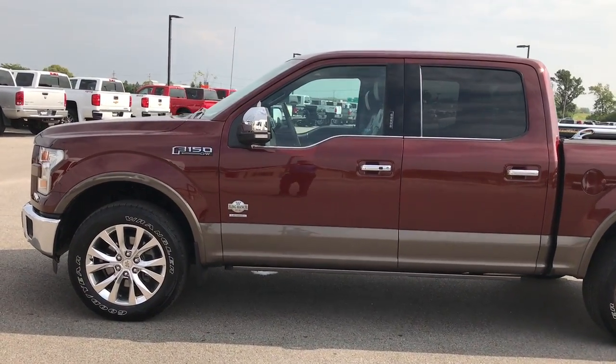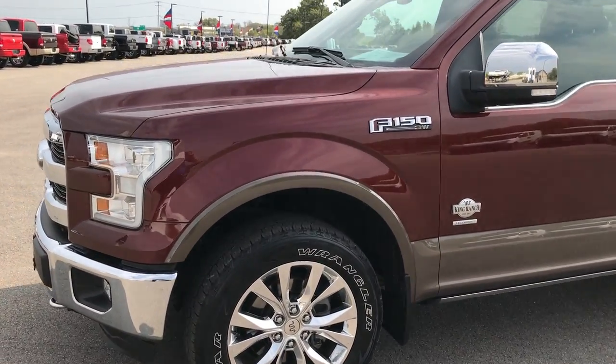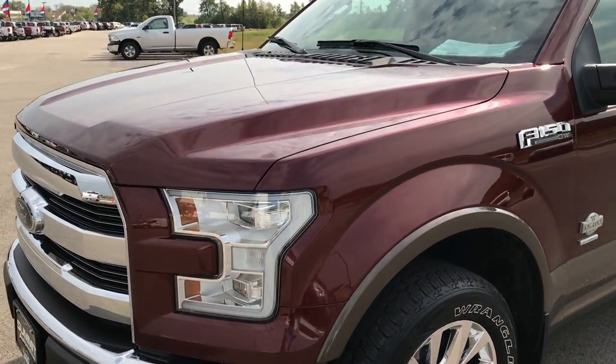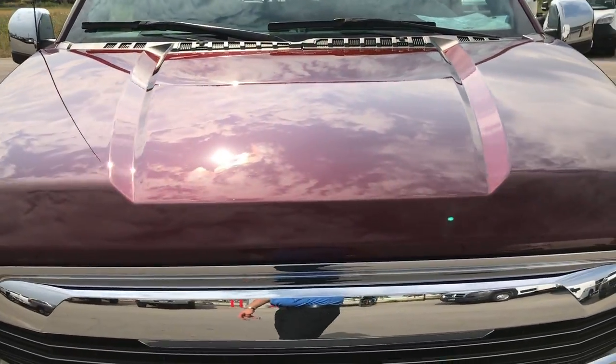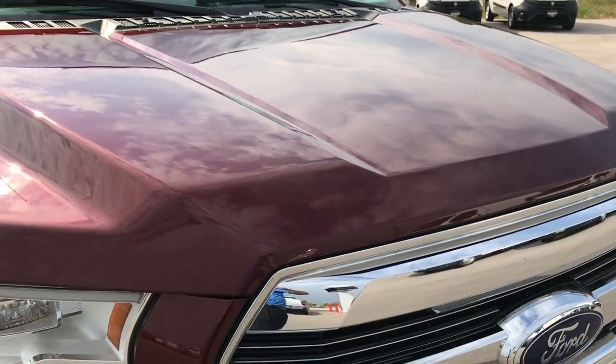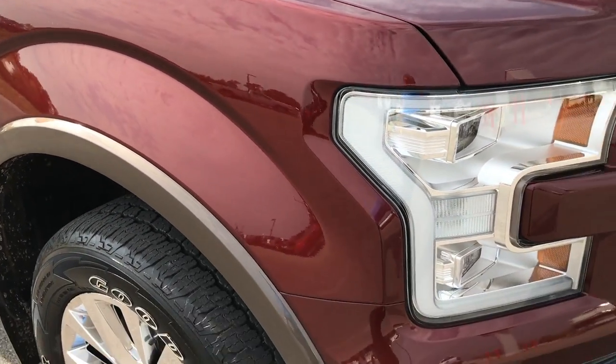This is stock number 9216. We are here at Summit Automotive in Fond du Lac, Wisconsin. We're checking out this super clean 2015 Ford F-150 Super Crew Short Box. This one has the 3.5 liter V6 twin turbo EcoBoost engine and also has the King Ranch package.